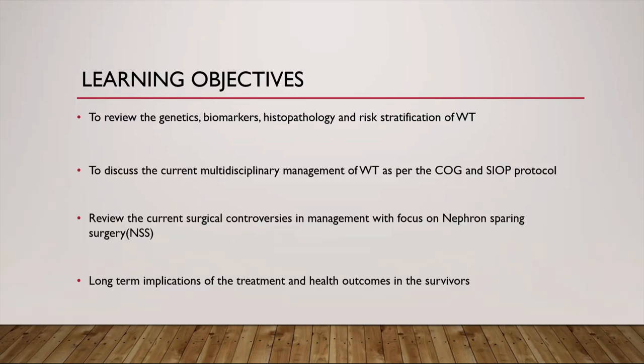The learning objectives for today will be to review the genetics, biomarkers, histopathology, and risk stratification of Wilms tumor. Then I'll discuss the current management as per the two standard protocols, highlighting the major differences and similarities between the COG and the SIOP protocol. Next, we'll come to the controversies surrounding the surgical management with emphasis on nephron-sparing surgery. And I'll end my talk with the long-term implications of the oncological treatment received in childhood for the Wilms tumor survivors.